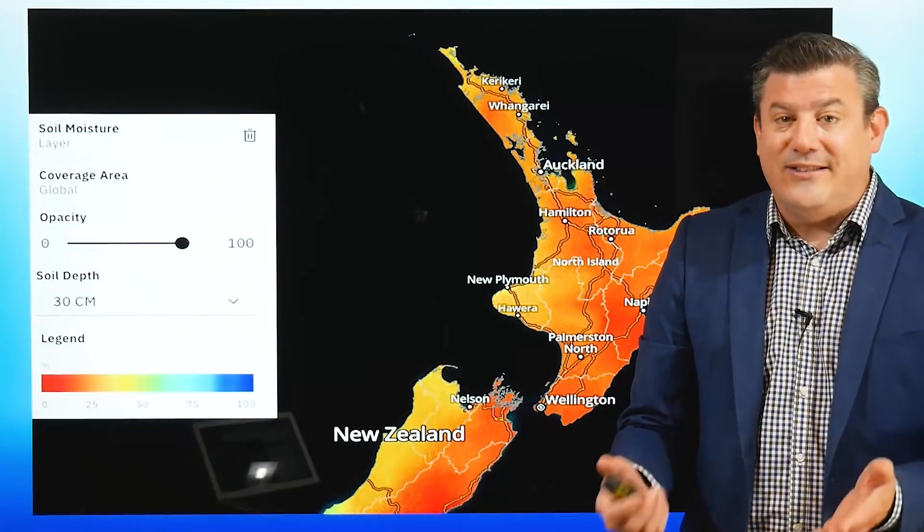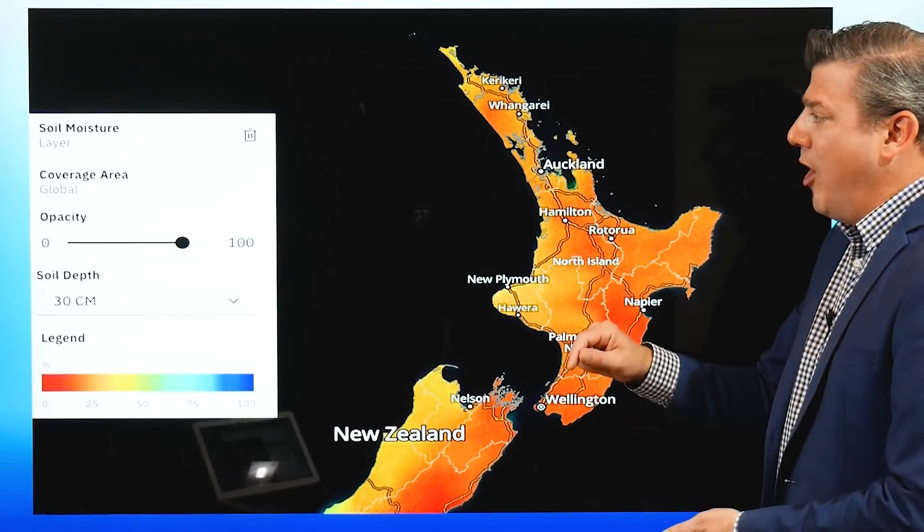That means two things: the weather's a little bit calmer overall — there are no big storms bubbling up in the tropics like we were seeing a month or so ago. And the other feature is the windy westerlies that we get in autumn — they're coming in now. So let's take a look at what's going on at the moment.